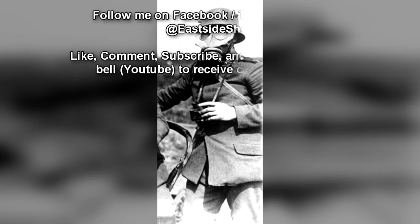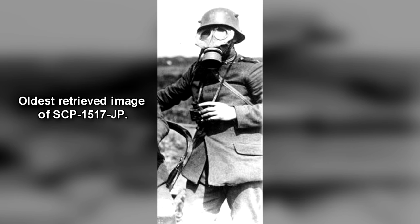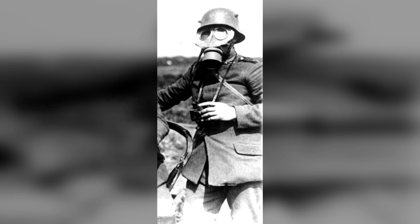All discovered SCP-1517-JP instances are to be brought into containment by a mobile task force from a nearby containment site. Following this, the entity is to be contained in a nearby site's reinforced humanoid containment unit, and constantly monitored by means of video recording.